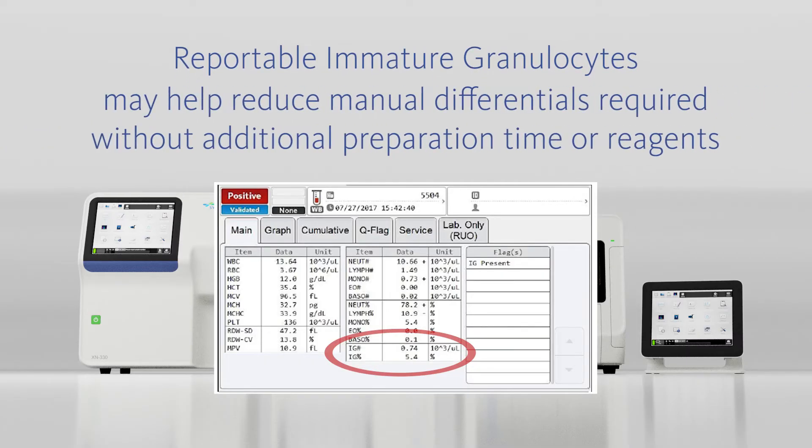All three analyzers provide a six-part differential with reportable immature granulocytes offering clinically significant data. This may help to reduce the number of manual differentials required without additional preparation time or reagents.